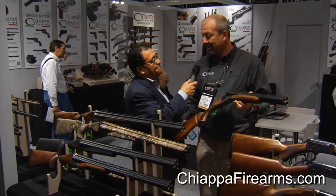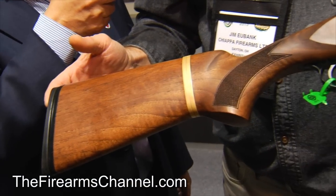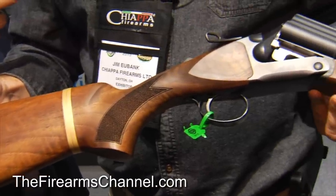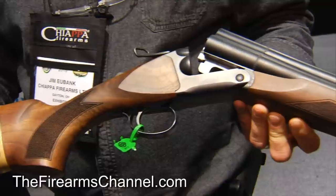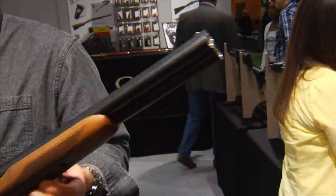Jim, how you doing today? Doing great. Been a great show, been very good to us. Now, you have something that's particularly unique, which is what really caught my eye — it's the reason we had to stop here. What do you got in your hand? Well, you and a lot of other people. What I have here is the triple barrel shotgun.